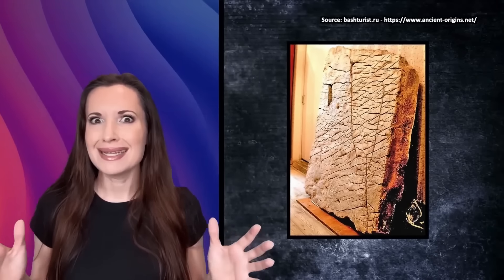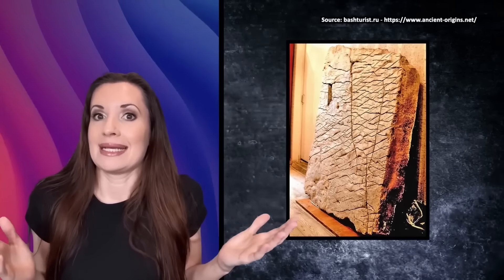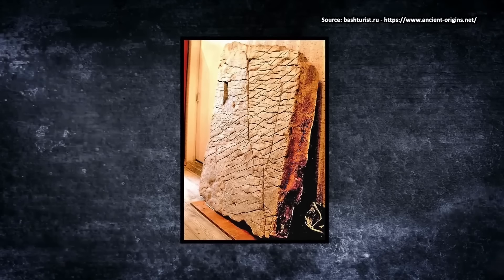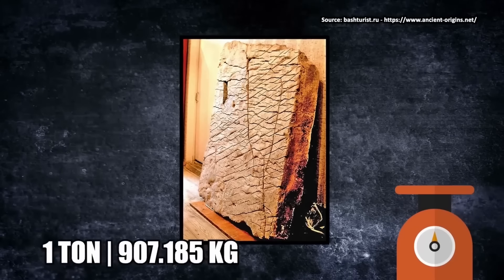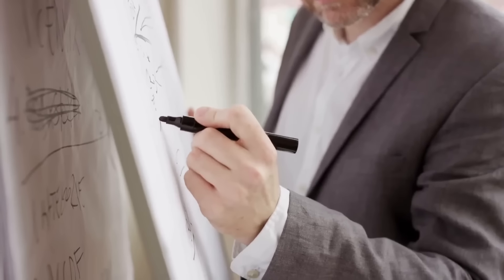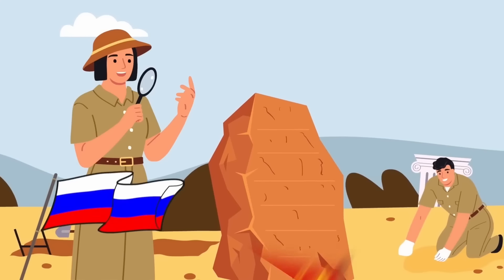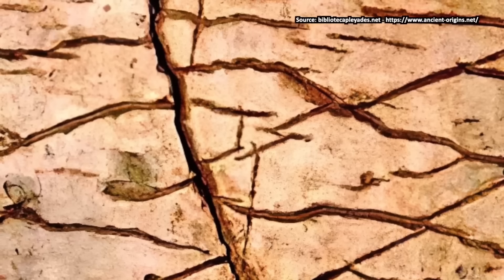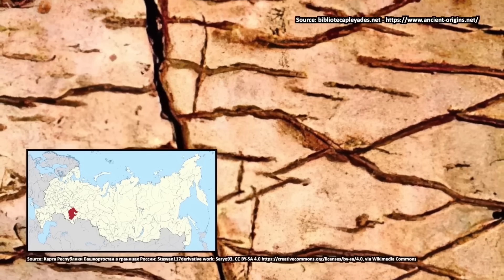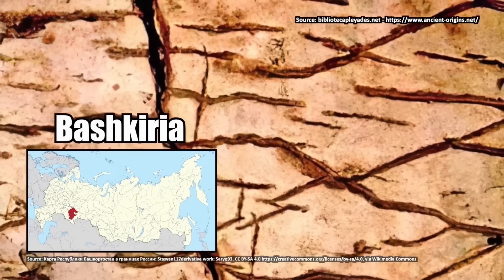The Dashka Stone is surprisingly large! It's almost 5 feet tall, 3.5 feet wide, and 6 inches thick. It's also surprisingly heavy, weighing about 1 ton. Alexander Chuvirov, a professor of archaeology from Bashkir State, led a team of Russian and Chinese scientists to investigate the tablet. They were shocked to find that the stone seems to show a precise topographical map of Bashkiria, a specific place in the Ural Mountains, complete with details like mountains and rivers that are still there.